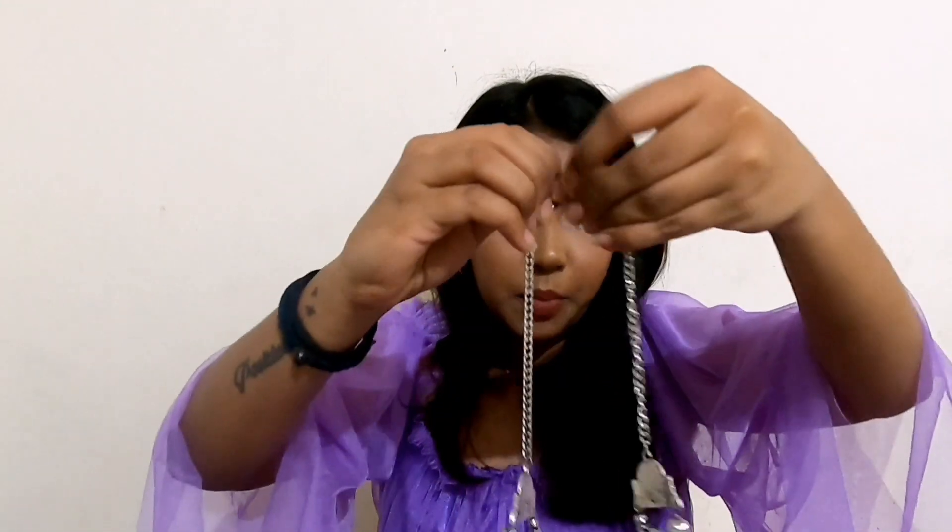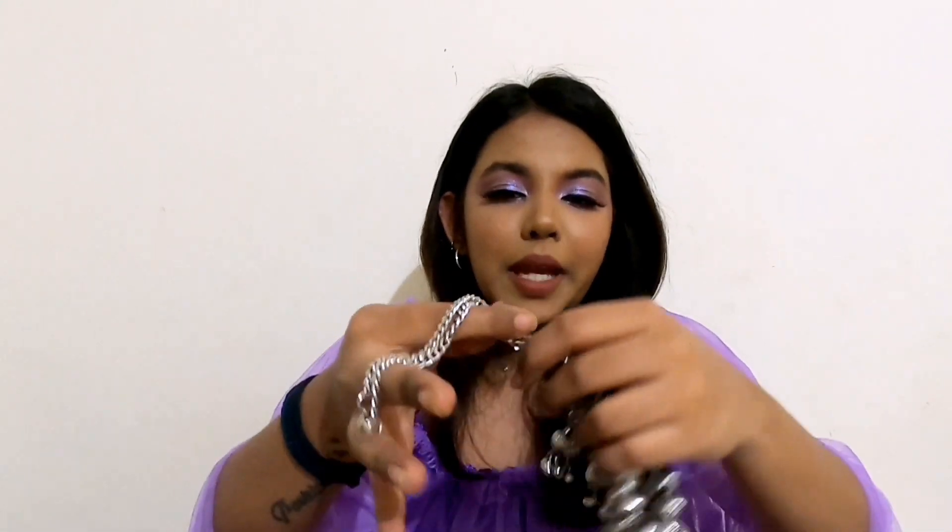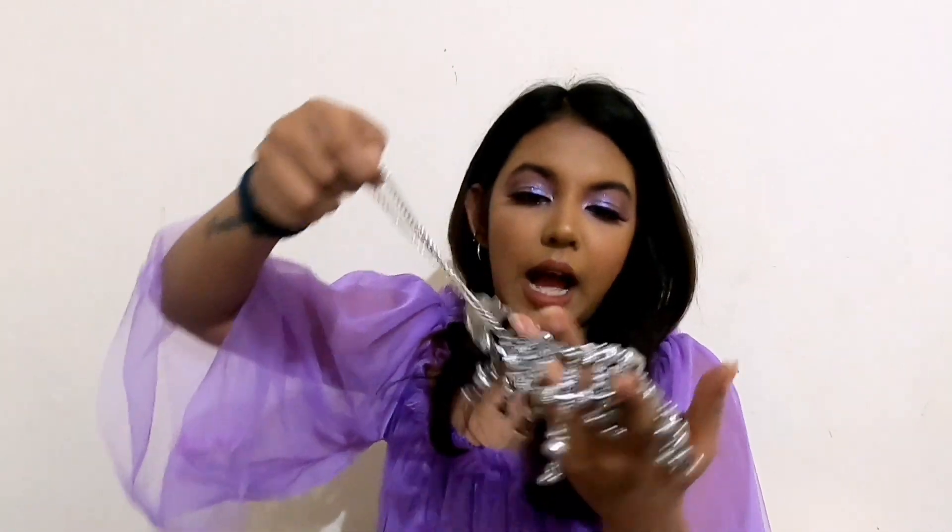Two things I don't like about the choker: first, you can't really adjust it, so you have to do some jugaad to make it tighter. Second, when you wear it and remove it, it leaves a dark black mark on your neck, which I'm really not a fan of. But apart from that, it's a great piece and I absolutely love how it looks — it can be paired with indo-western looks, a simple basic top, and it would just look good with anything and everything.